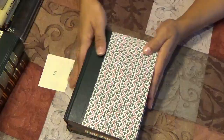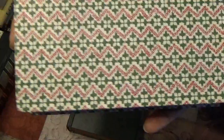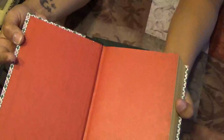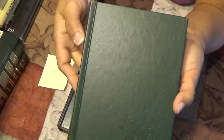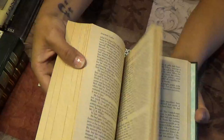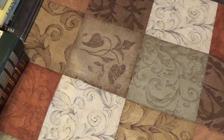Lot five is very Christmasy. It's a hunter green with a beautiful cover featuring red and green weaving. The inside pages are a beautiful yellow and it has images. The second book is a full hunter green — perfect for Christmas. I love the end pages; they're like water marbling. That is lot five.